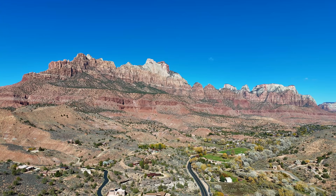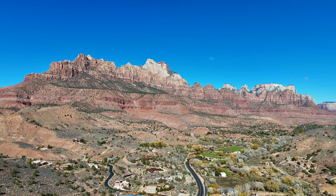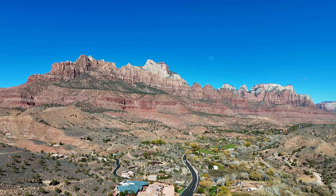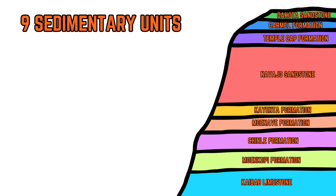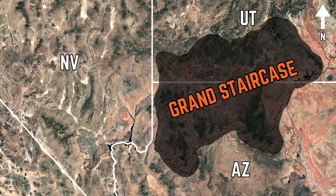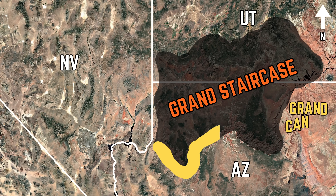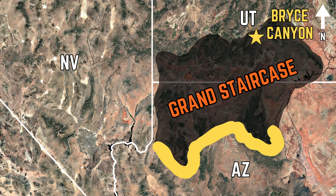Zion National Park boasts an incredible suite of sedimentary rock layers that date back to the Permian through Cretaceous periods and record what the landscape was like during those prehistoric times. These nine sedimentary units are stacked upon each other in the park and are part of a greater geologic formation known as the Grand Staircase — a rich sequence of sedimentary layers that forms a staircase of sorts from the Grand Canyon in Arizona up through Zion to Bryce Canyon National Park in southern Utah.